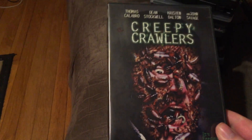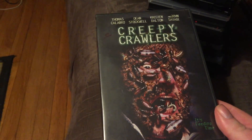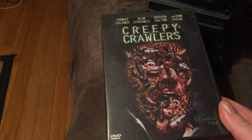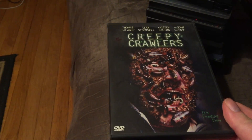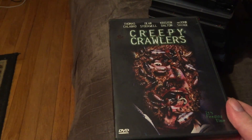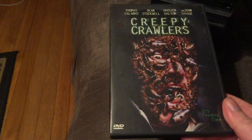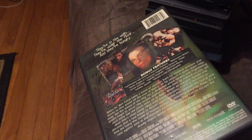The next one is called Creepy Crawlers. This one is, I think, a made-for-TV movie. Pretty much this doctor moves to an island. At the same time, one boat going by had a stowaway killer cockroach. The crew threw this body overboard with the cockroach stowaway, and it landed on this island. So now the island is infested by killer cockroaches. Fun flick for a made-for-TV movie — highly recommend it.